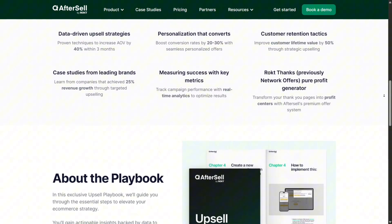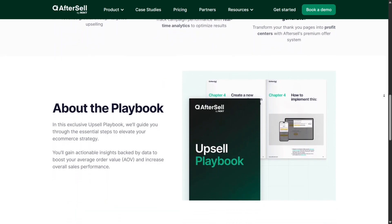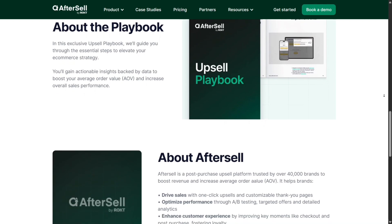AfterSell stands out for being user-friendly, visually customizable, no code required, with deep targeting and analytics, plus supportive customer service. The cost starts modest but pays for itself quickly in increased revenue.